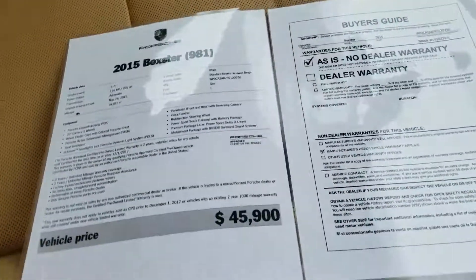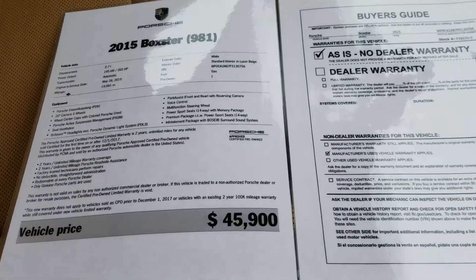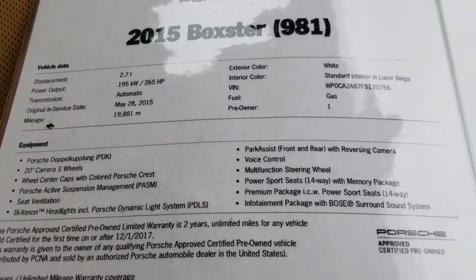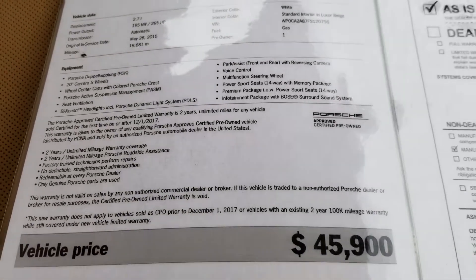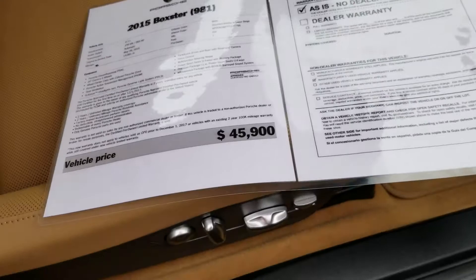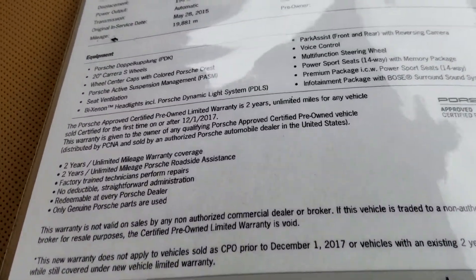You can see we've got it priced right at market, which is $45,900. The in-service date is May 28th of 2015, and there's your option list. This car is certified, so from that in-service date you have six years or unlimited mileage, which is right at the top there.